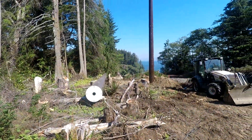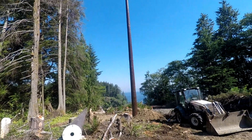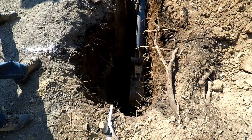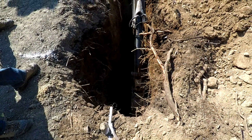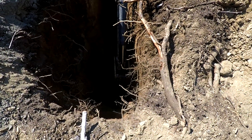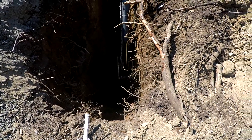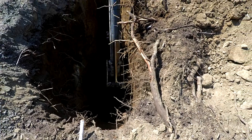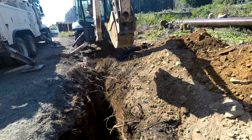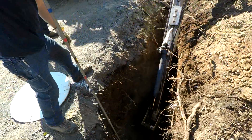The first pole for the new H structure is set into the ground, and the second laid nearby ready for construction. The rule of thumb for pole setting depths is 10% of the pole height plus 2 feet, which means a 70 foot tall pole requires a 9 foot hole in the ground to set it into. Proper depth is then verified.